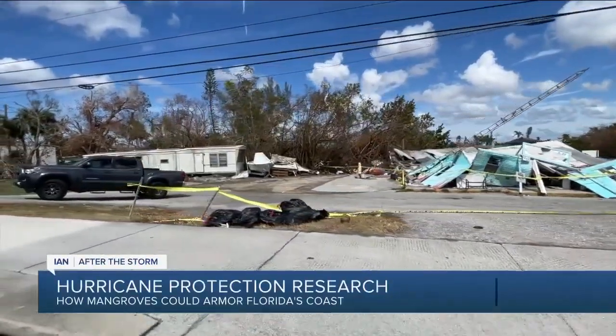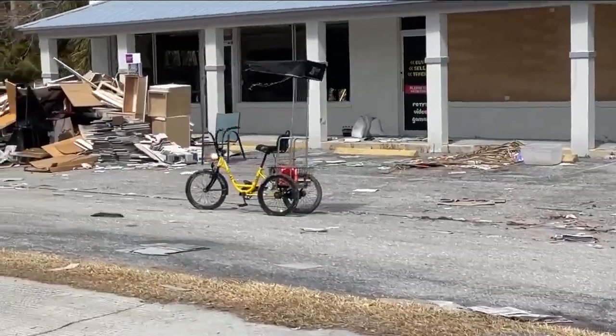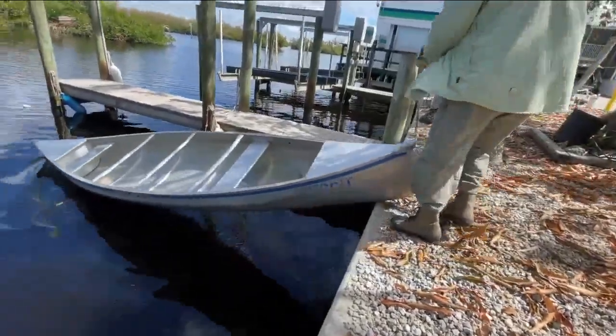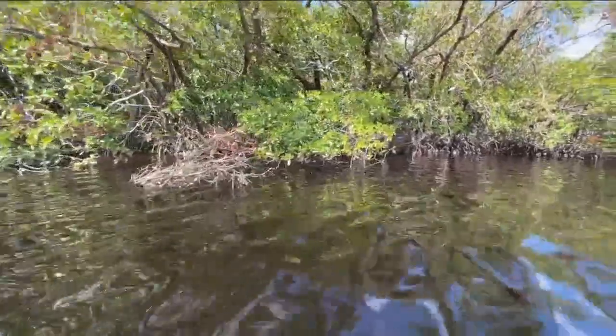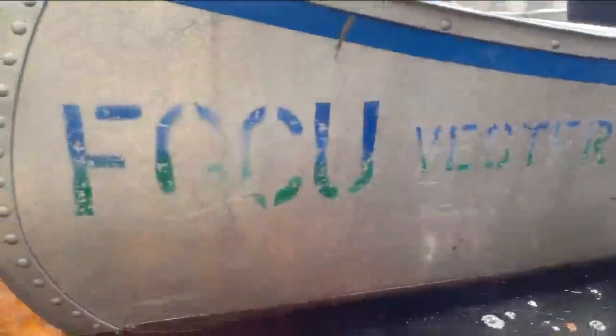Bonita Springs is no stranger to the devastation of Hurricane Ian. And as the conversation about long-term recovery begins, experts at the Water School at Florida Gulf Coast University are taking us out by canoe to see what lessons about resiliency can be gleaned from nature, and more specifically from mangroves.